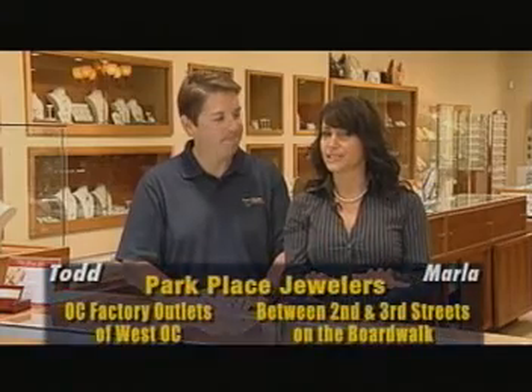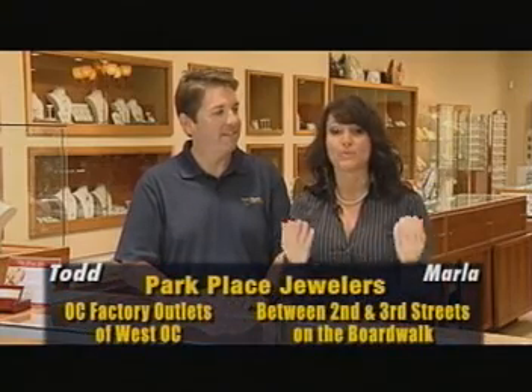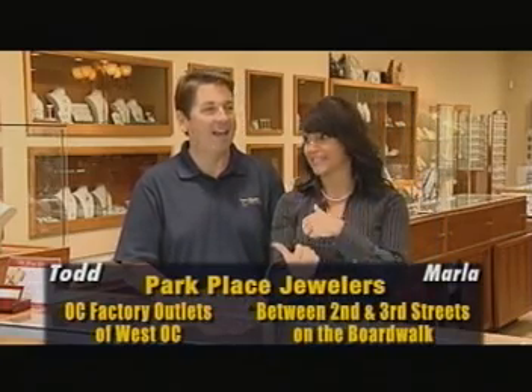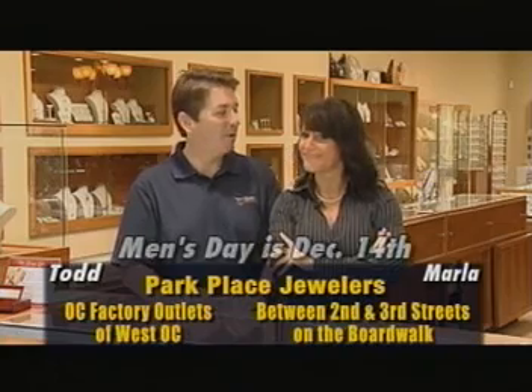Hi there, I'm Marla. Welcome to Beach Television. We're right here at Park Place Jewelers at the White Marlin Mall in West Ocean City. Todd, you are one smart guy. Thank you very much. Guys, listen up to this — we've got to tell you about Men's Night here at Park Place Jewelers.